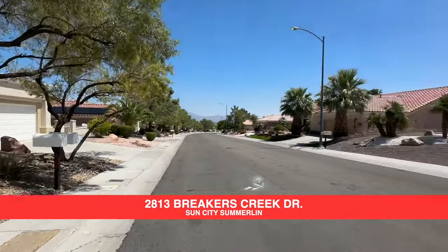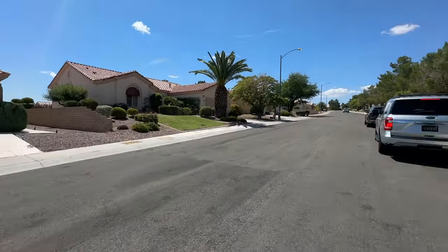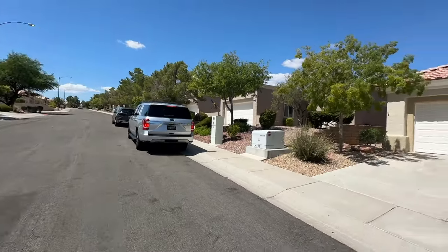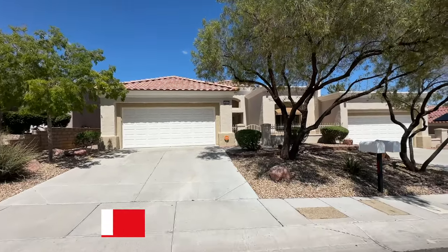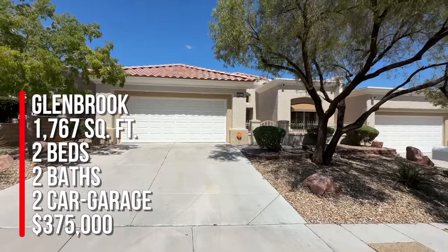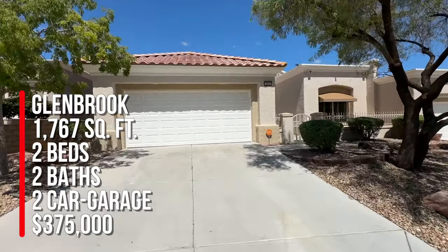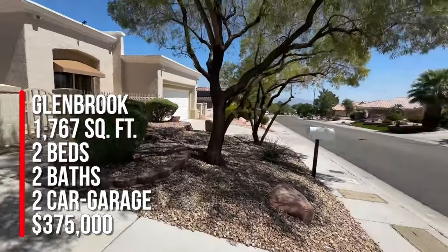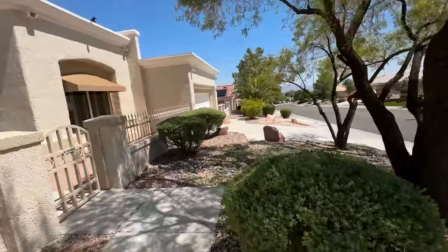This is a townhome. If you know anything about Sun City, watch my YouTube channel or go to my website at neighborhoodsinlasvegas.com. This is a beautiful single-story attached townhome at 1767 square feet with two bedrooms, two baths, and a two-car garage. It was built in 1995 and we're listing it for $375,000.